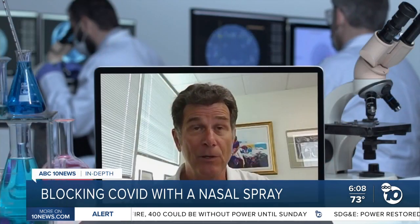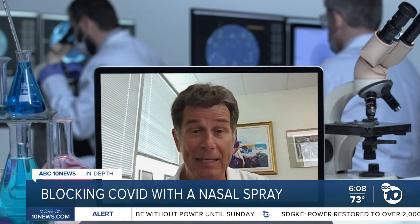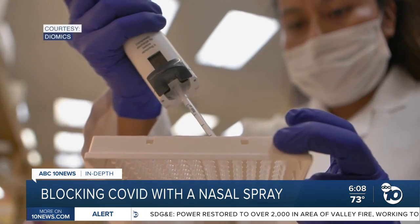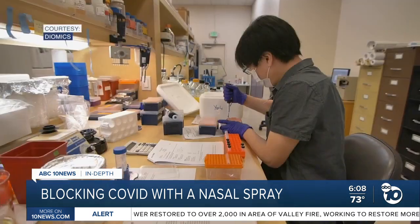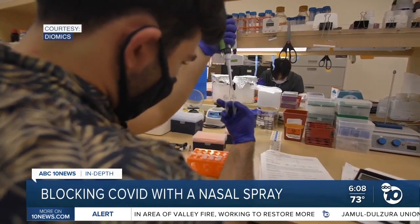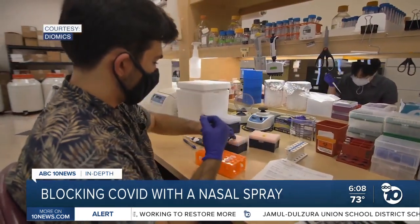Cloned antibody therapy is what helped former President Jimmy Carter beat melanoma. Antibodies are the therapeutic route, and a lot of them were developed in San Diego — San Diego and Boston were probably the two forerunners. But of the more than 100 cloned antibody treatments licensed for use, only seven are for communicable diseases, so fighting COVID-19 this way is very new.